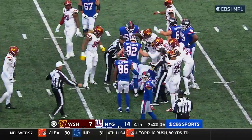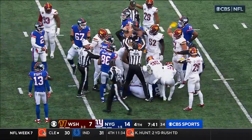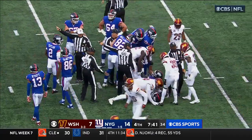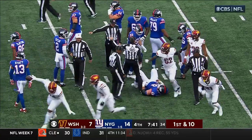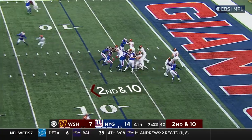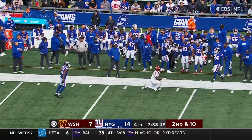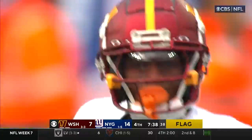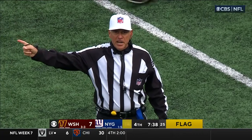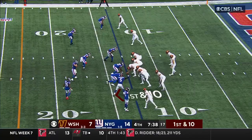Washington is saying the ball came out and they fell on it. No signal yet from the officials — and now they do: Commanders football, Ron Payne at the bottom of the pile. Howell looking deep down the sideline — incomplete, and a flag is down. Prior to the pass, holding, defense number 25, five-yard penalty, automatic first down. He didn't need to do that.